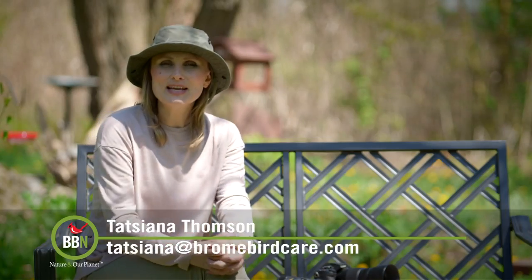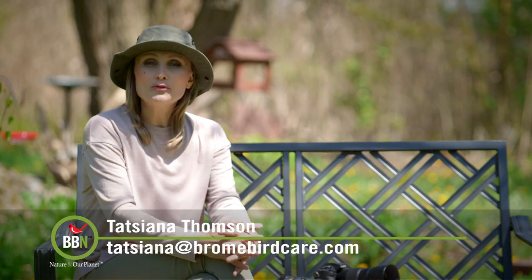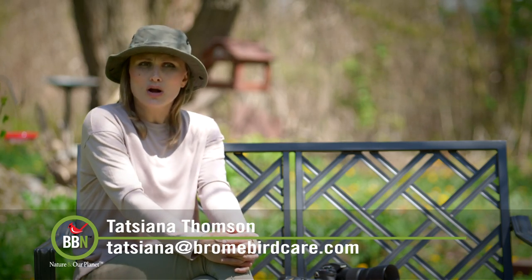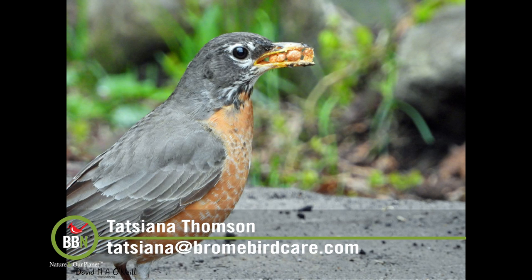All right, time to say goodbye. Just a quick follow-up on robins eating at bird feeders — a few viewers sent us pictures and videos of robins eating all sorts of things. Dave O'Neill actually sent us videos and pictures of robins eating peanuts at his bird feeders.